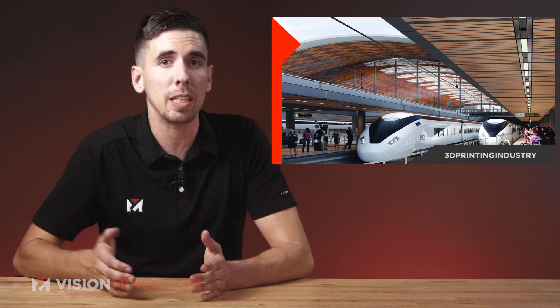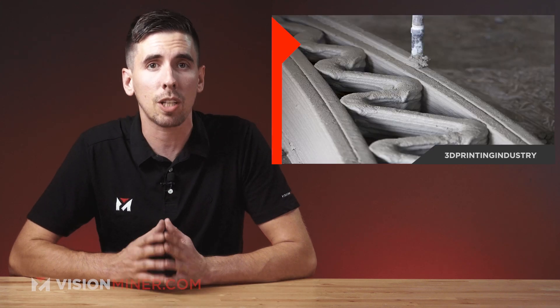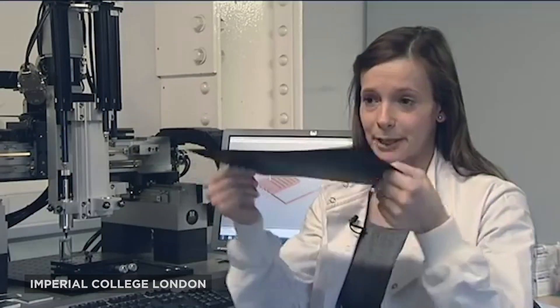Moving right along, we've got the UK's brand new high speed rail network implementing 3D printed concrete structures to help deliver environmental, cost, and community benefits. This really isn't just your average 3D printed concrete — the high speed rail line will be using graphene reinforced concrete developed by Changemaker 3D.